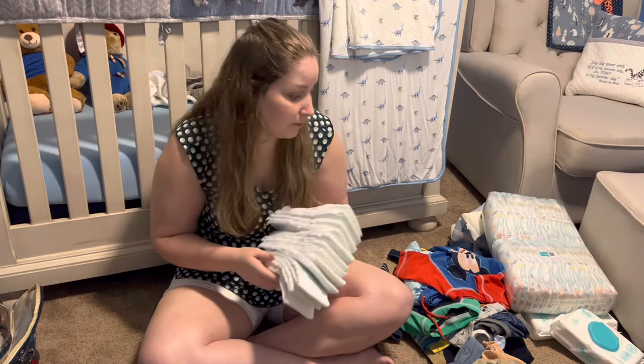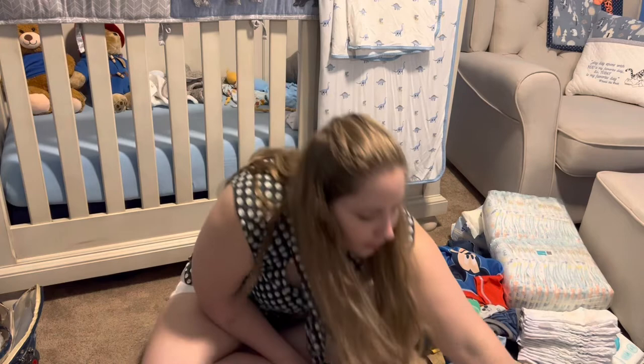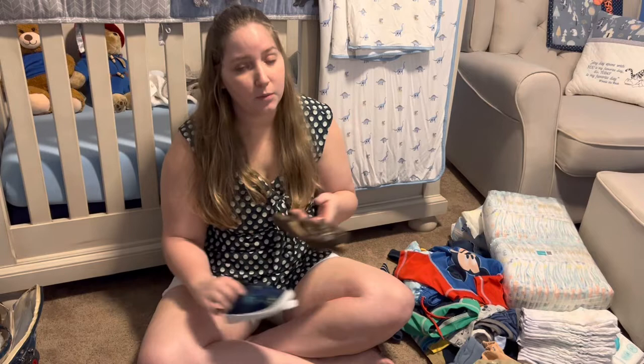Water shoes — these are his cute little water shoes. We also have sandals, and we always keep an extra pair of shoes in the car because he won't keep his shoes on in the car seat. So I'm bringing these two pairs plus the two in the car. I also brought four pairs of socks since he'll probably be in sandals most of the time.